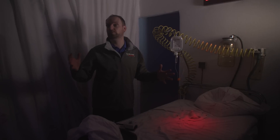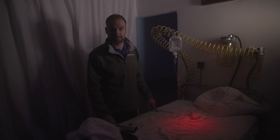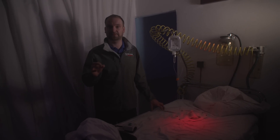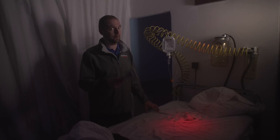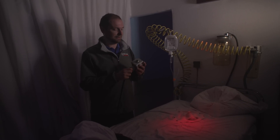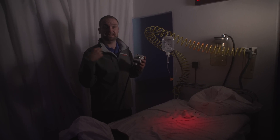A haunted house is filled with actors who do a terrific job of making you cry like a little baby. But because it's very difficult to get the perfect scare at exactly the right moment, the actors get a little help from this button — a so-called scare button. When you push this button, something happens inside the room.